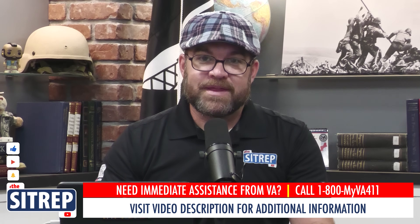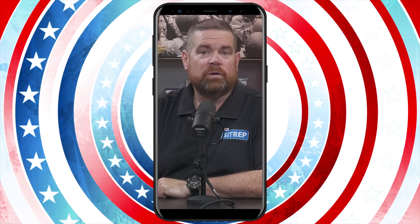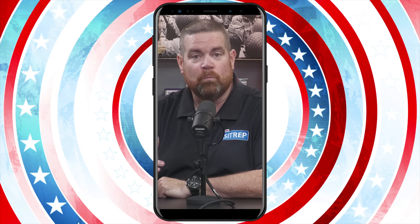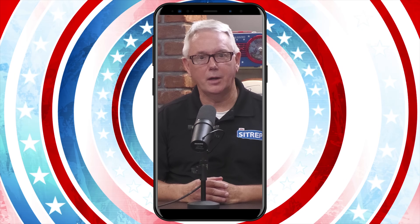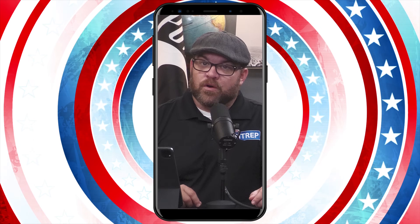So there you have it — three tips for submitting a claim for VA disability. As always, thanks for tuning in. Be sure to hit that like button and subscribe so you don't miss out on future episodes of The SITREP. Connecting veterans with their benefits is our primary mission, and The SITREP is providing more options than ever — subscribe to our free email newsletter, audio podcast channel, or our content on YouTube. For details and links, check out the description below.